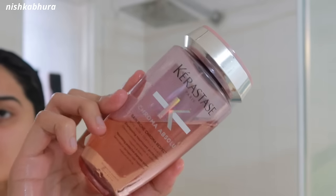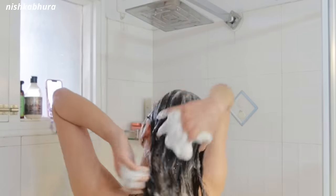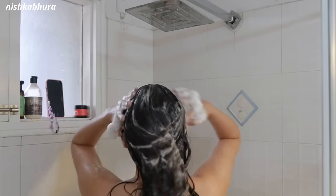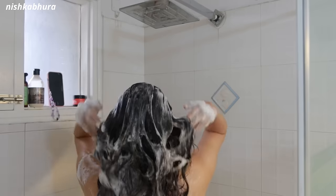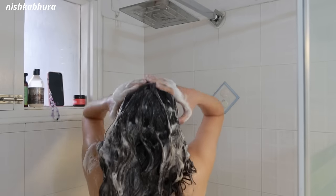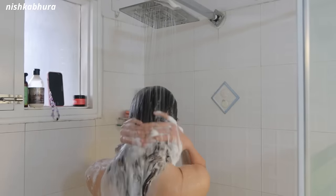I then follow with my second shampoo, which is the Kerastase one. It's really expensive and as much as I don't want to buy it again, the results are incredible — it makes my hair so smooth and shiny and has improved the overall health. I probably wouldn't get it again and would look for alternatives, but it's a really nice shampoo. I lather it on my scalp only — I don't go in on my strands.